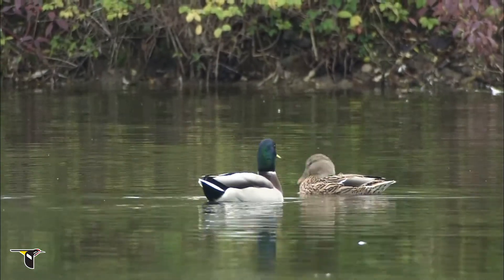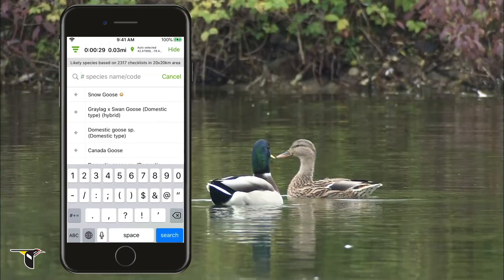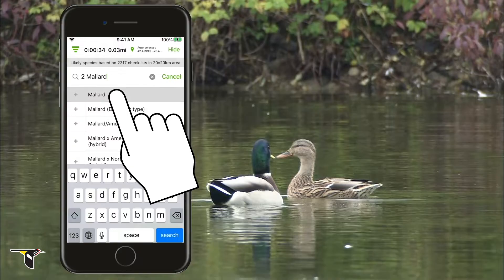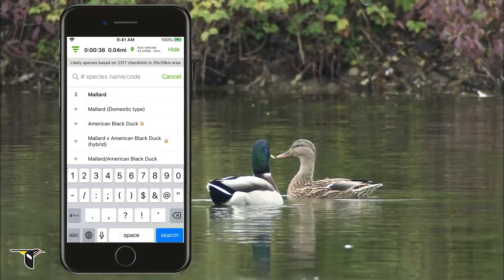Let's start with two mallards out on the pond. Type the number of birds — 2 — and the species — mallard. Then select the species from the checklist, and you're all set. It's that easy.